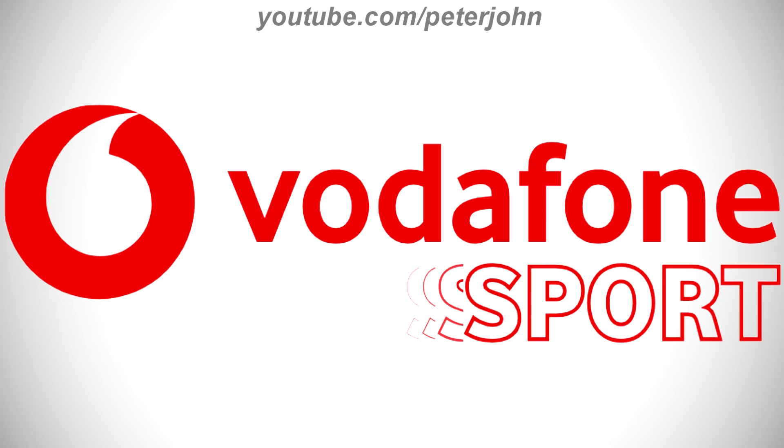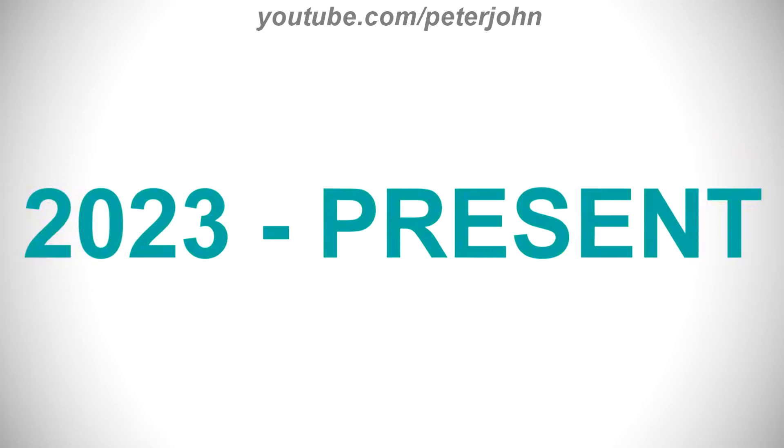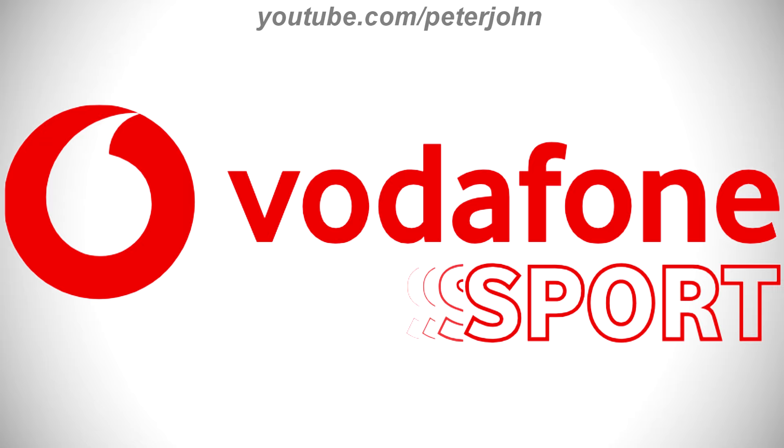Now I'm going to talk about Vodafin Sport. It is an Icelandic TV channel that broadcasts sports programs. 2023 to the present, there is a red circle, and on it there is a white shape, and on the right of the red circle there is the word Vodafin in red text, and under it there is the word Sport in white text on a red outline, and coming from the letter S there is a letter S shadow.